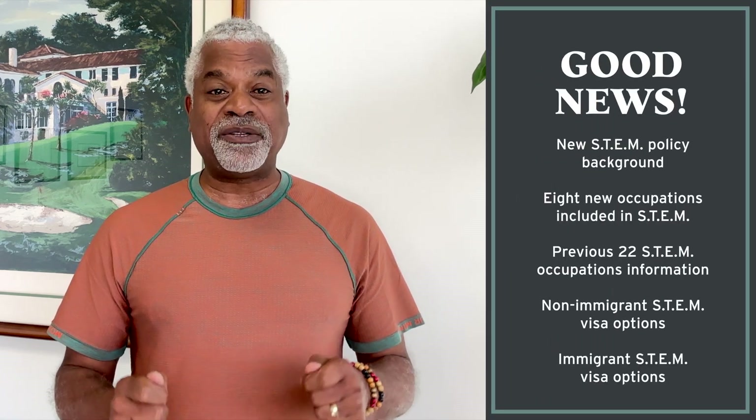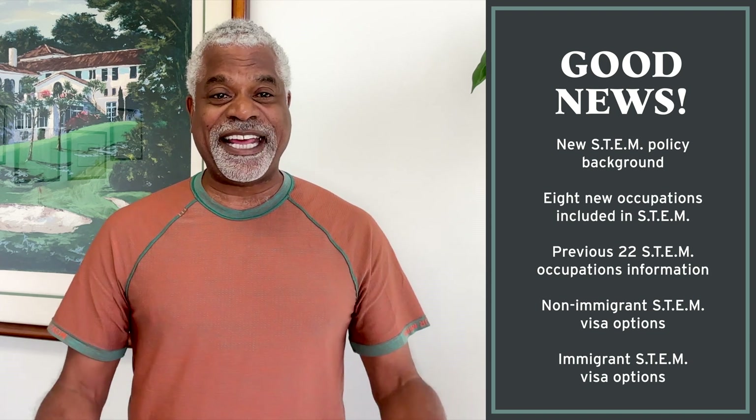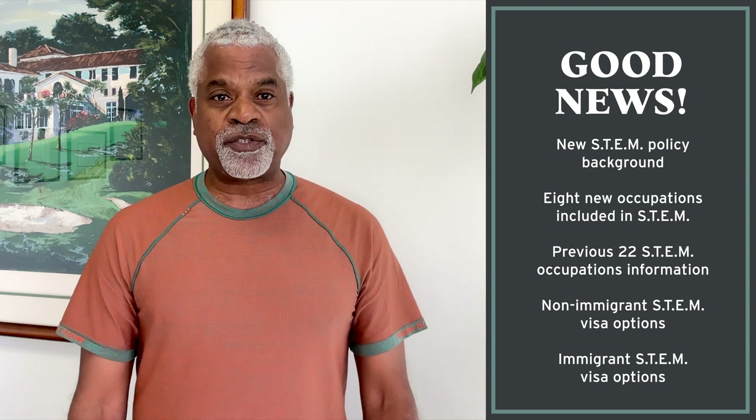Hey YouTube family and GN subs. Hope you are off to a wonderful summer and you've taken your vacation. I have something really special today. This is all about STEM. It just got a lot easier to come to the U.S. if you are in a STEM profession.